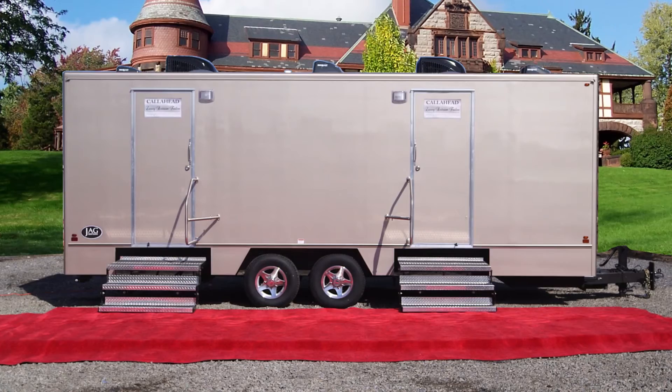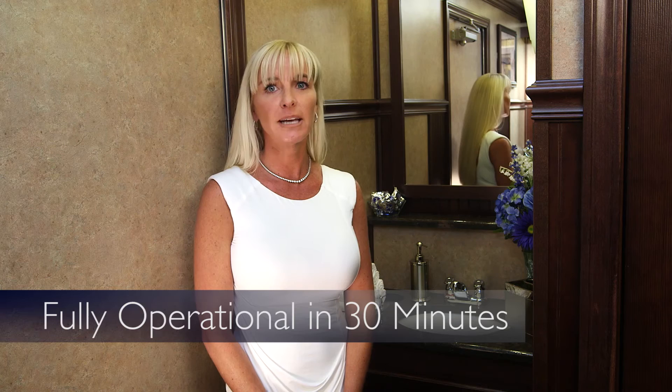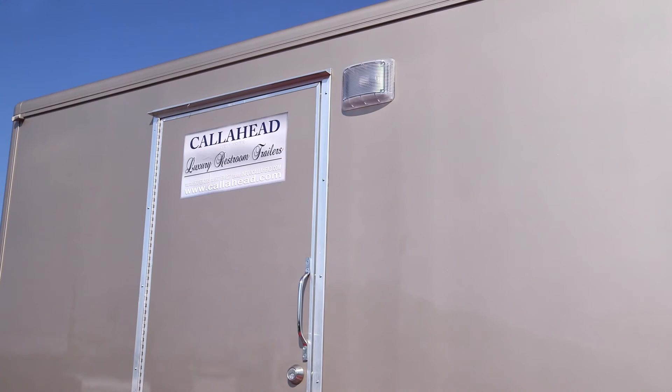Electricity for the trailer runs on a standard 110-volt outlet or generator for convenience. The Oxford restroom trailer also has a surround sound speaker system for your guests to enjoy. The Oxford will arrive at your location by one of our professionally trained, uniformed delivery specialists who will set up your restroom trailer to be fully operational in about 30 minutes.